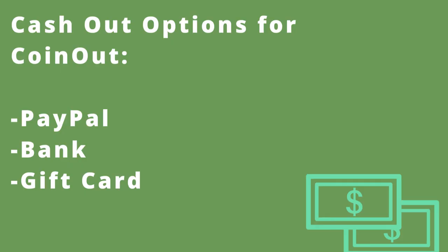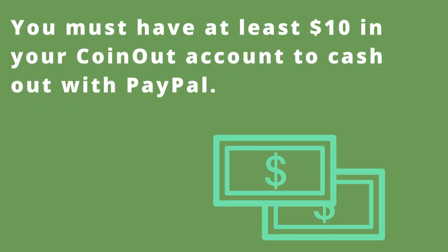In terms of getting money, there are three cash out options that you could use. The first way is through PayPal. The second way is through your bank, and the third way is through gift cards. Please keep in mind that if you decide to cash out with PayPal, you must have a $10 minimum in your CoinOut account.